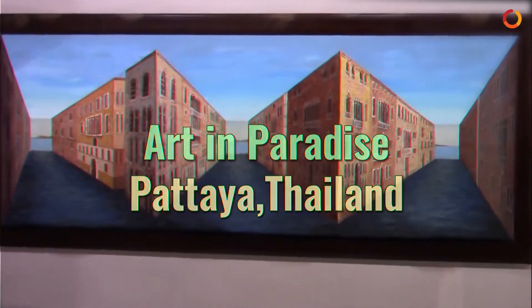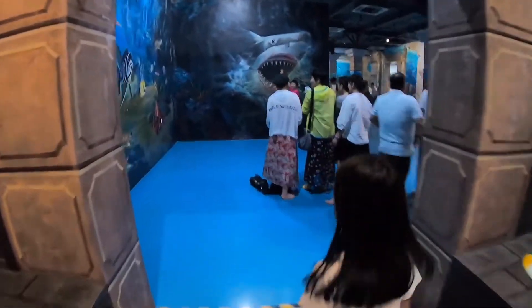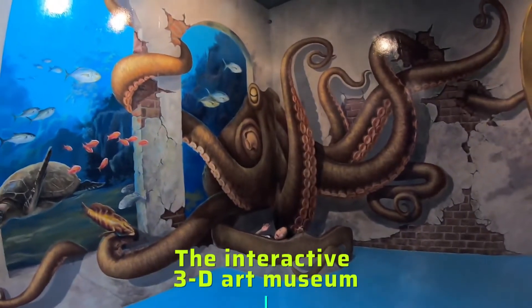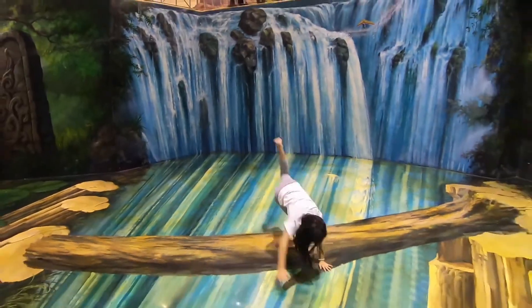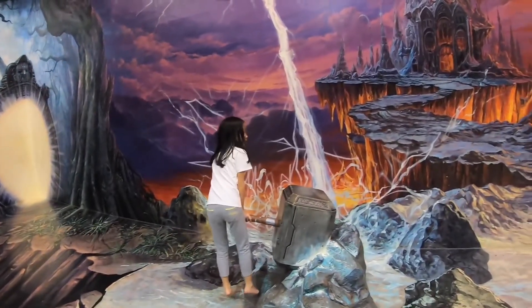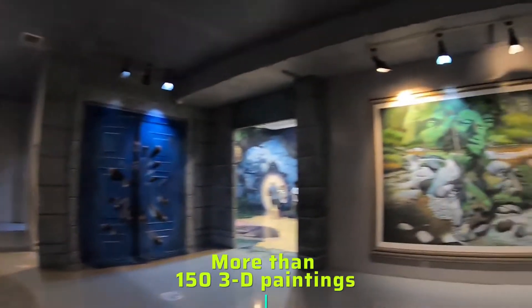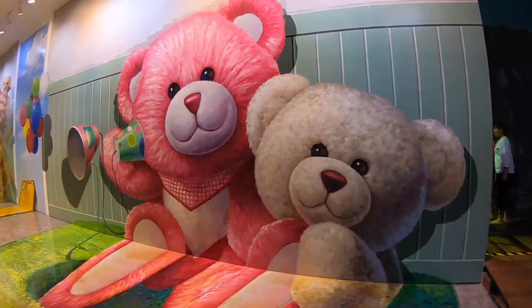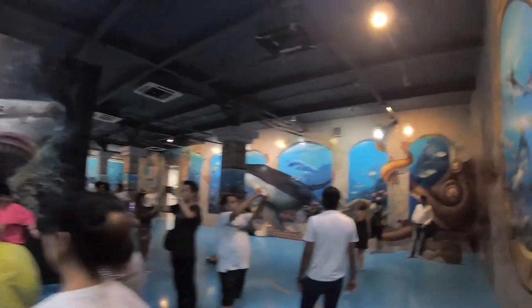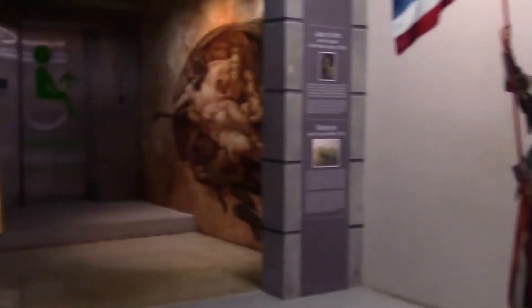Art in Paradise Pattaya offers an amazing and unusual experience, as the interactive 3D art museum will surely make you question reality and trick you when you witness them. Art in Paradise has more than 150 3D paintings painted on white walls and floors to give you a perfect scenic experience of many locations and countries at one single place.